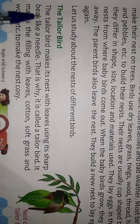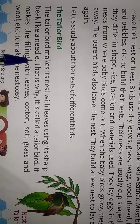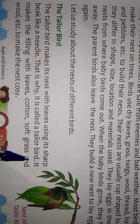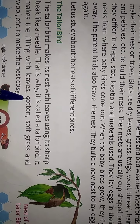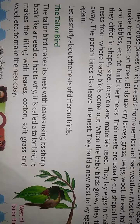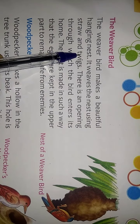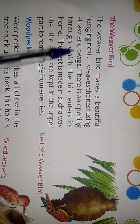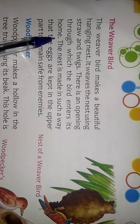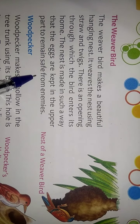The Tailor Bird makes its nest by sewing leaves together using its sharp beak like a needle. That is why it is called the tailor bird. It fills the nest with leaves, cotton, soft grass, and wool to make it cozy. The Weaver Bird makes a beautiful hanging nest, weaving it using straw and twigs. There is an opening through which the bird enters its home, and the eggs are kept in the upper part to remain safe from enemies.